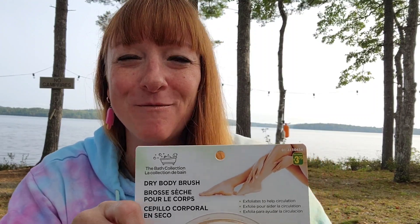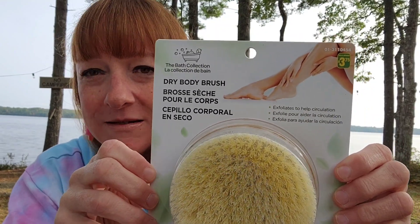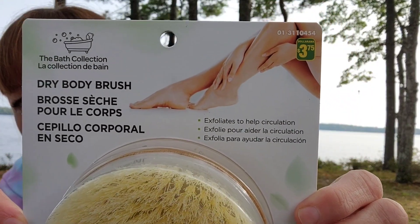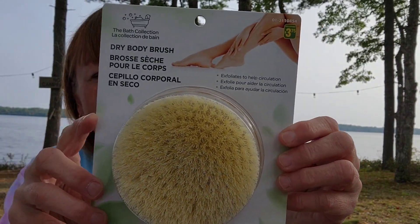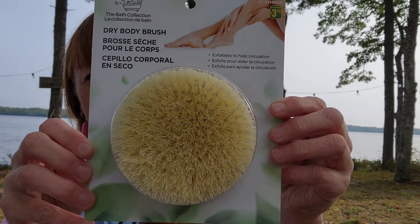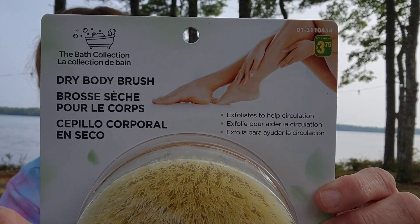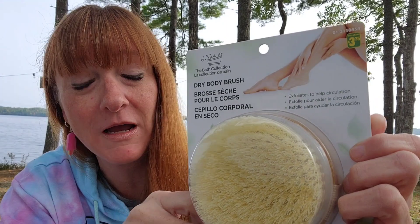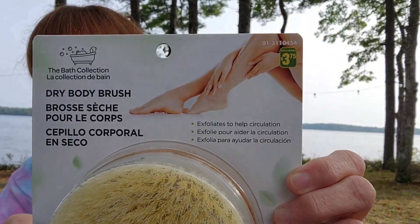I was so happy to find this. Missy from All Things Missy, one of my favorite YouTubers, hauled this several weeks ago. This is a dry body brush and that's $3.75. You use it before showering — gently brush long upward strokes toward the heart, starting with your legs, then midsection, and finish with the arms. You don't get this wet; you use it on your skin dry and it exfoliates to help circulation. I was super happy to pick that up because I'd been looking for it for a few weeks.